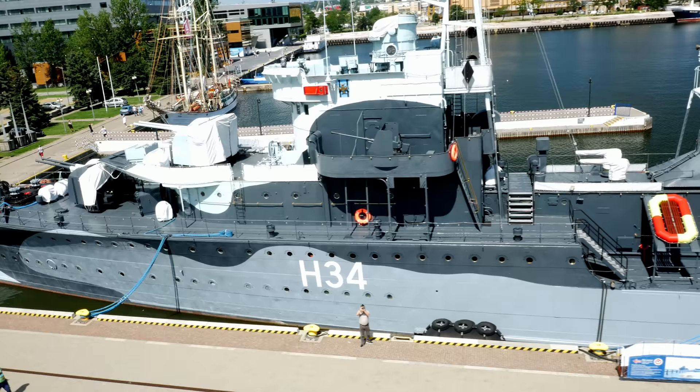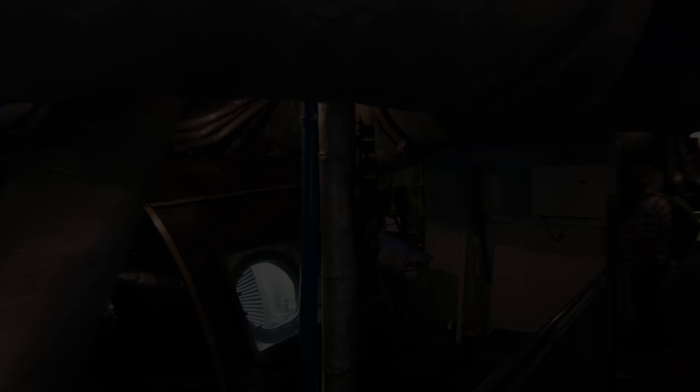But no ship can last forever, and one day luck left Błyskawica. On August 9, 1967, the destroyer was out on an exercise when an accident occurred in one of her boiler rooms — a high-pressure steam pipe ruptured, which took the lives of seven crew members.